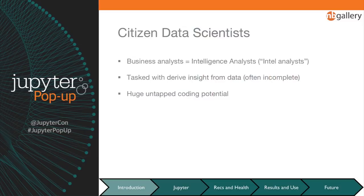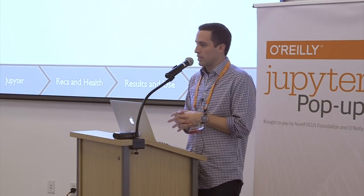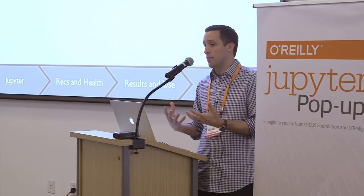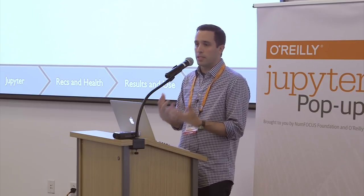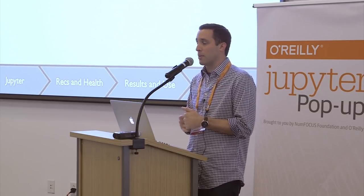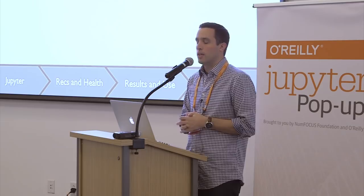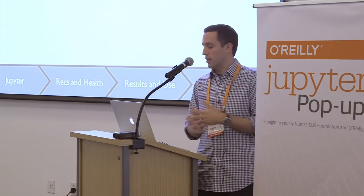Our citizen data scientists are called intelligence analysts or intel analysts. They dominate our workforce and have very diverse backgrounds — predominantly liberal arts degrees like international relations and political science — and generally may not have had developer, programmer, or data scientist training. But because they're tasked with driving insight from data, there's a huge untapped coding potential in this workforce. They work in the data every single day, understand it better than anyone else, and we believe we can empower them to create their own analytic solutions.